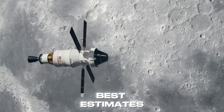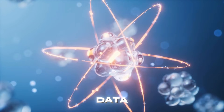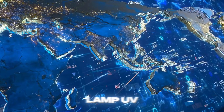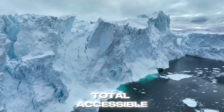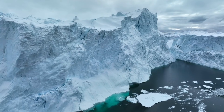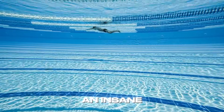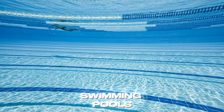Today, the best estimates based on Lunar Reconnaissance Orbiter's LEND neutron data, Lyman Alpha Mapping Project (LAMP) UV measurements, and radar from MINI-RF put the total accessible ice in the south polar region at roughly 600 million metric tons, give or take a factor of two. That's still an insane amount — enough to fill about 240,000 Olympic swimming pools.